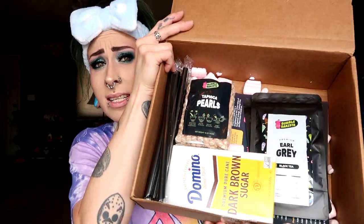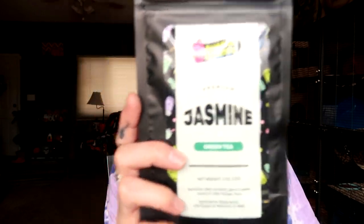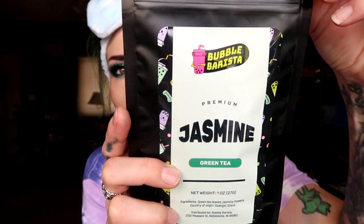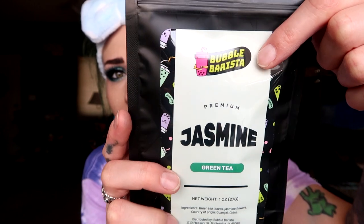Inside the box it includes two packets of different kinds of tea, each one ounce. The first is premium jasmine green tea — you can see the Bubble Barista logo on it. I've never been the hugest fan of regular iced tea or sweet tea.